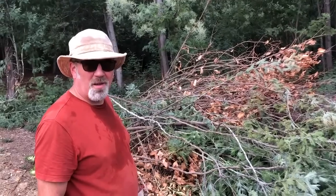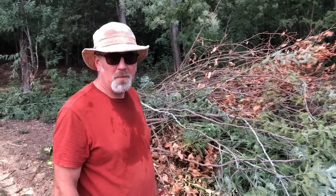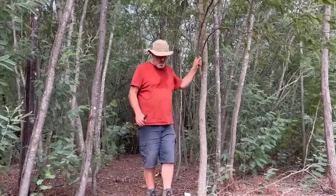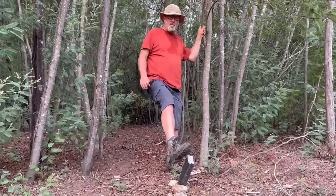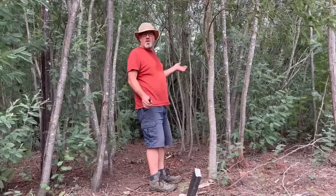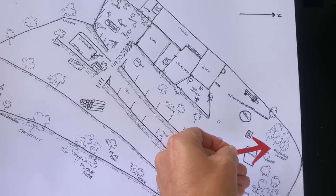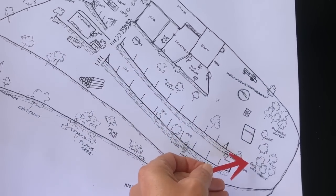I think this pile is getting a bit big and we need to get the chipper out — that'll be tomorrow's job. This slate post here marks the border and this is the way in to what we call the mimosa forest. We're going into the mimosa forest and the cork oak forest.